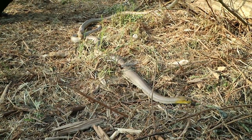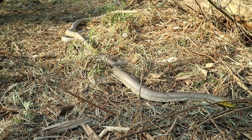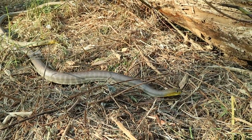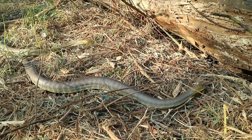These snakes are oviparous, which means they actually lay eggs. They typically lay between 5 to 20 eggs per clutch. The females remain coiled around their eggs until they hatch, and the incubation period lasts about 2 to 3 months.